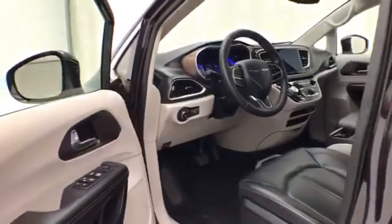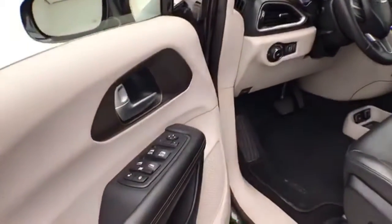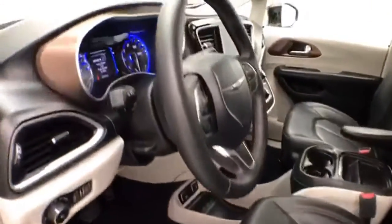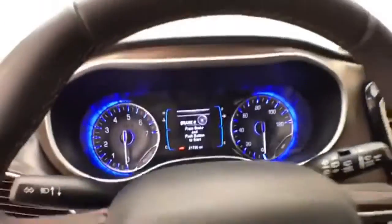This Touring L has keyless entry with remote start, power windows, locks, and mirrors, along with a power driver seat and tilt and telescopic steering wheel to put you in that perfect driving position.